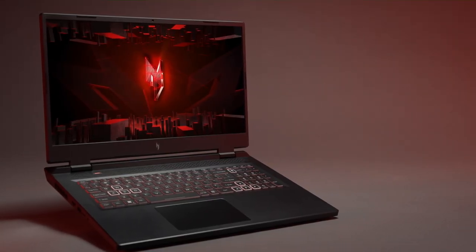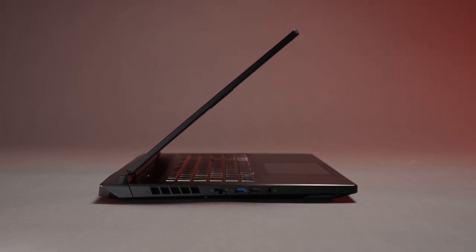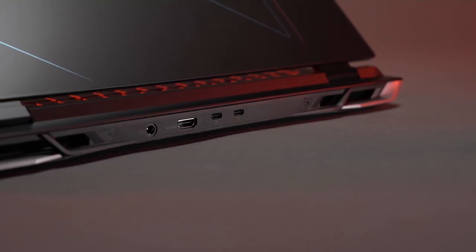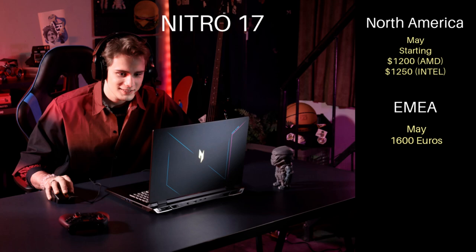You get air intakes above the keyboard, as well as the Nitro Sense button to activate power modes, alter fan speed, change key lighting, and look at thermals. The WASD and arrow keys are highlighted with a white border. On the left is the RJ45, USB Type-A, microSD card reader, and combo headphone/mic jack. On the right are two USB Type-As, and around the back is HDMI 2.1 and two USB-C ports supporting DisplayPort and power delivery. The Nitro 16 starts at $1,150 in North America and €1,500 in EMEA, both in May. The Nitro 17 starts at $1,200 in North America and €1,600 in EMEA, also in May. For a no-frills gaming laptop with good hardware, the Nitro line looks like a no-brainer.